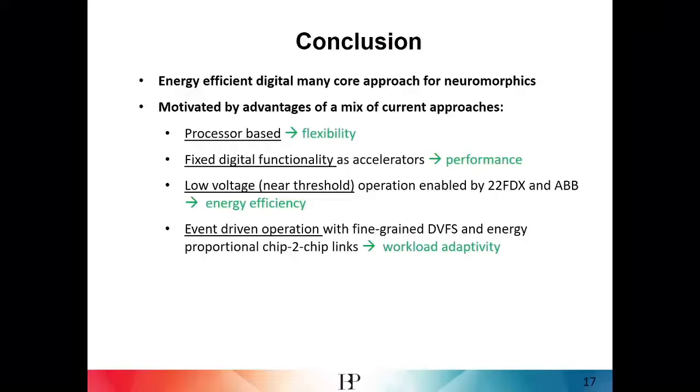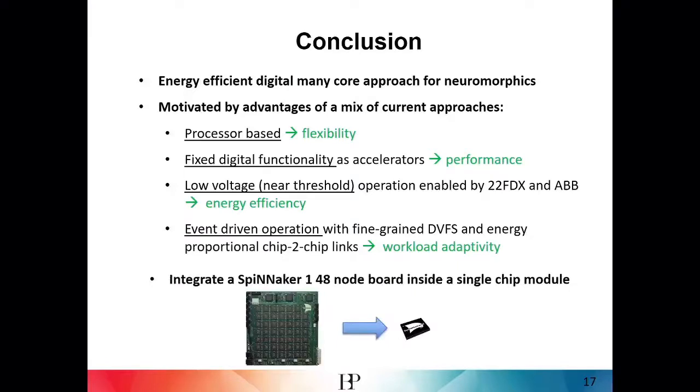To conclude, I've presented aspects of Spinnaker 2, an energy-efficient digital many-core system targeted for neuromorphics. It is motivated by a mixture of approaches: processor-based for flexibility in updating learning rules, synaptic and neuron models, combined with accelerators to enhance performance, and low-voltage near-threshold operation at the minimum energy point enabled by adaptive body biasing. Event-driven operation and energy-proportional computation are realized through dynamic voltage frequency scaling. The end goal is to integrate this into Spinnaker 2, scaling to more than 10x — maybe 100x — giving the performance of a full board in a small chip with less than one watt of power.